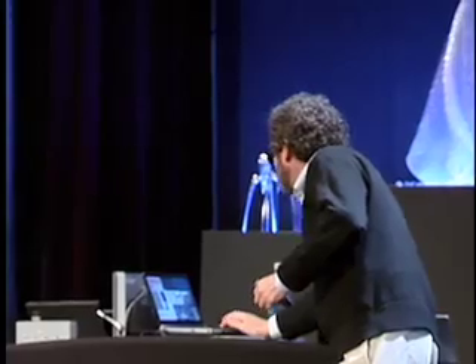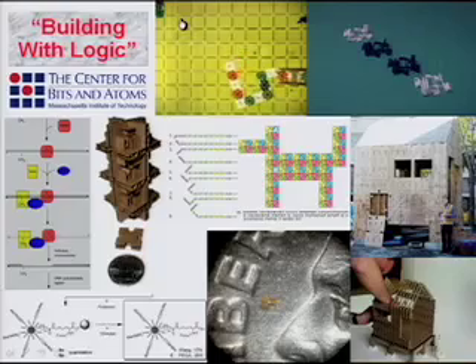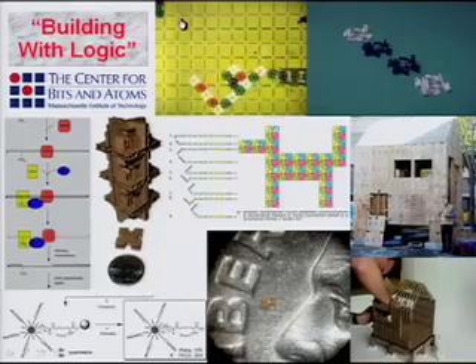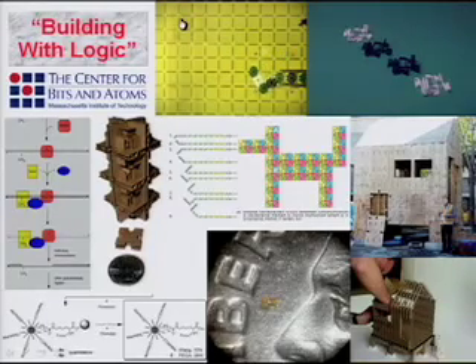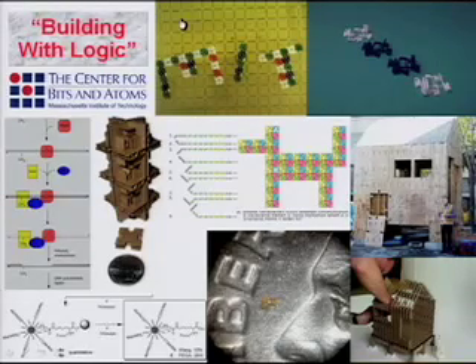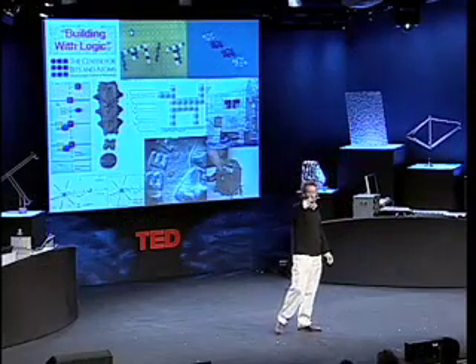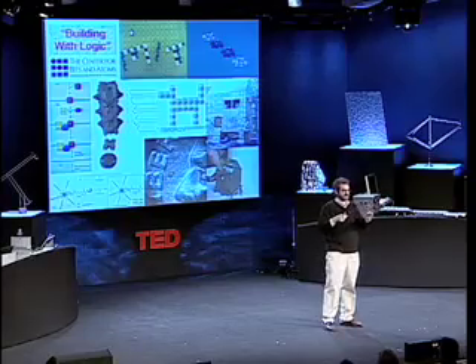You'll hear tomorrow from Saul Griffith — he was one of the first students to emerge from this program. We started to figure out how you can compute to fabricate. This was a proof of principle he did of tiles that interact magnetically, where you write a code, much like protein folding, that specifies their structure. There's no feedback to a tool metrology — the material itself codes for its structure, in just the same way that proteins are fabricated. It works in 2D and in 3D. The video on the upper right shows self-replication templating, so something can make something that can make something.